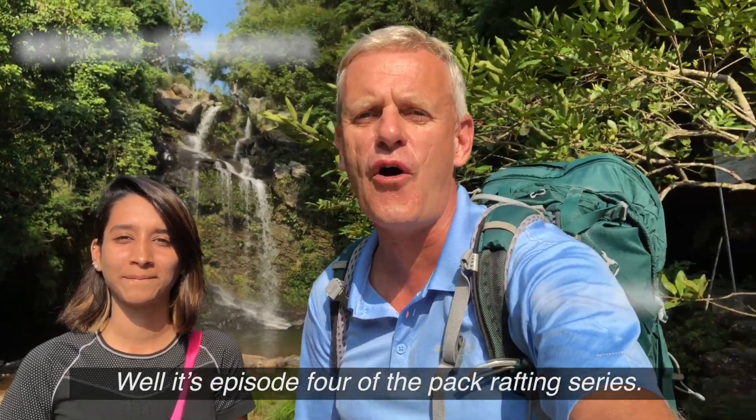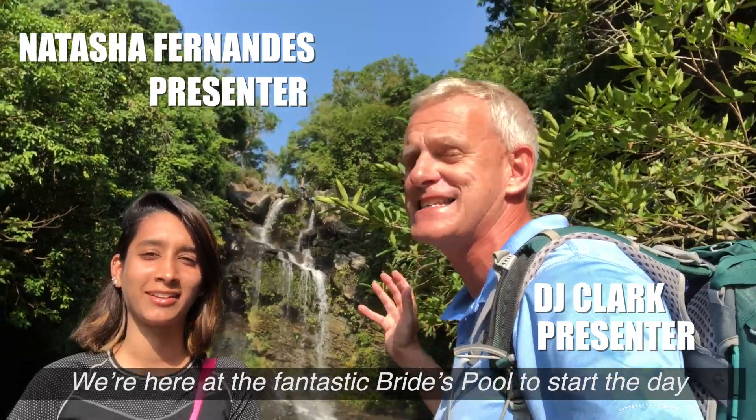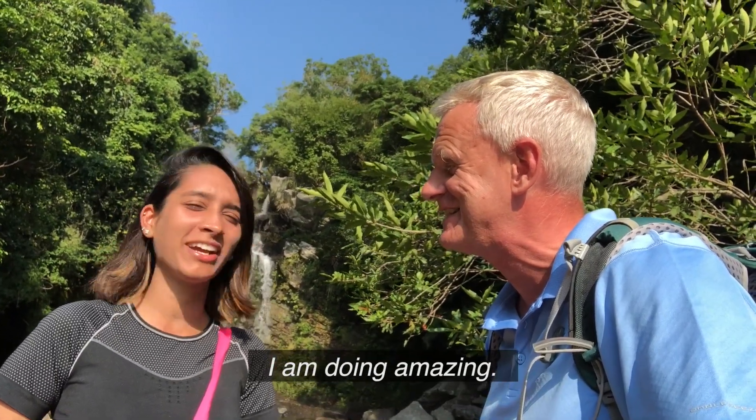It's episode 4 of the Pack Rafting series. We're here at the fantastic Brides Pool to start the day. And of course I'm here with Natasha, my superstar drone and phone reporter. How are you feeling today? I'm doing amazing.